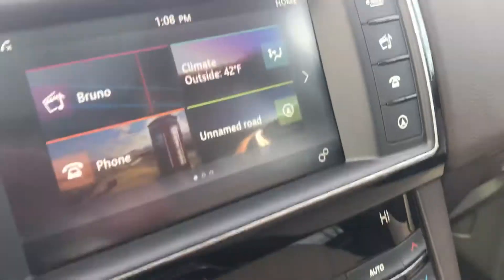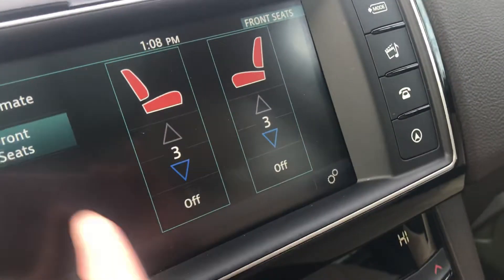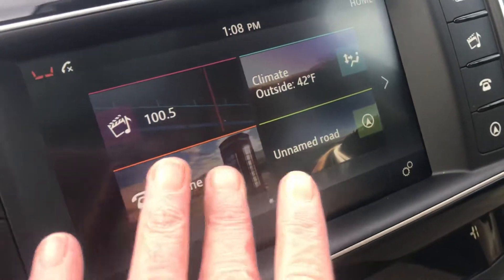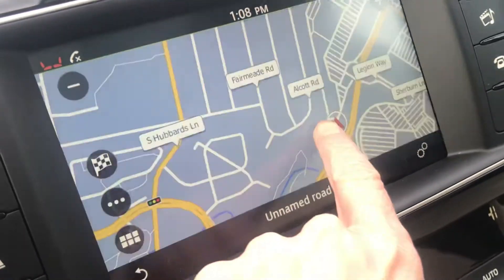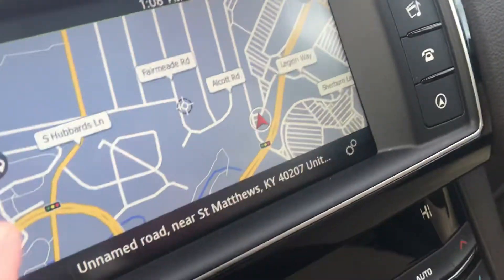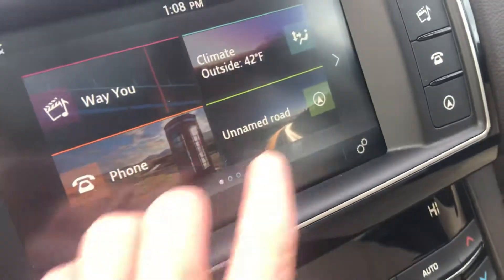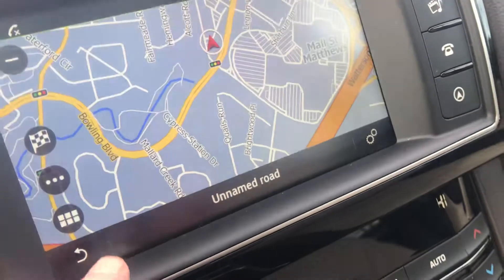There's your heated steering wheel, which I think you were asking about. The front seats are both heated and cooled. Of course it has Bluetooth, and there's your navigation where you can put in an address while you're driving.